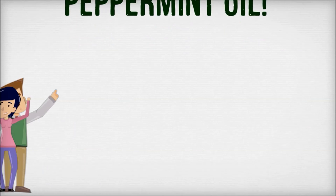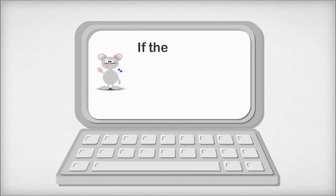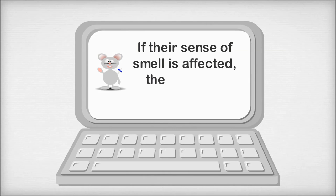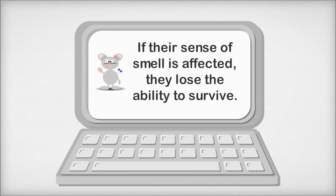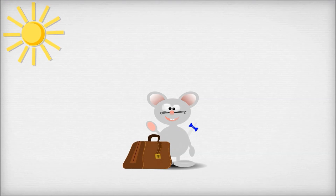It has a strong scent that is very pleasing to humans but highly offensive to rodents. Mice depend on their sense of smell to communicate, find food, and survive, and they can't tolerate the scent of peppermint oil so they will have no choice but to pack up and leave.